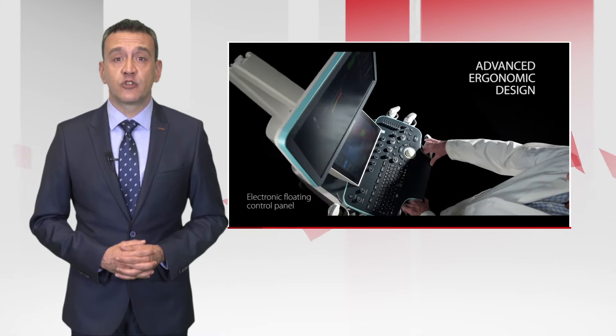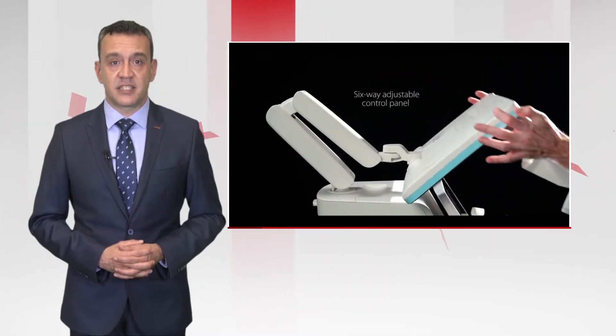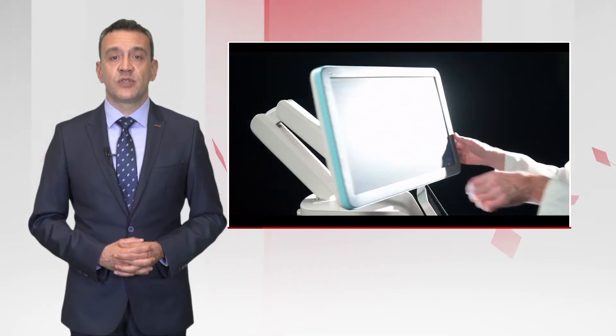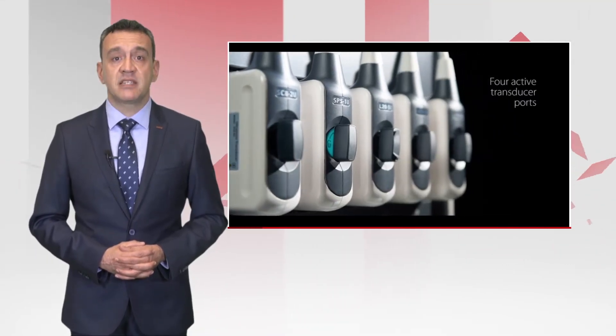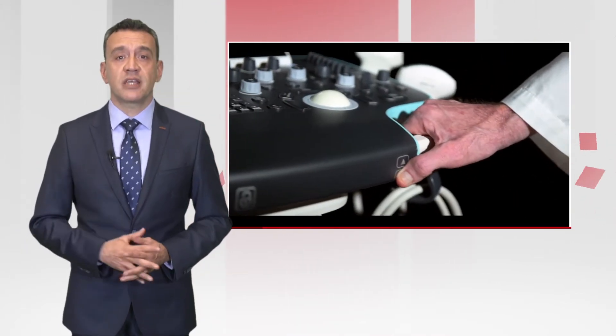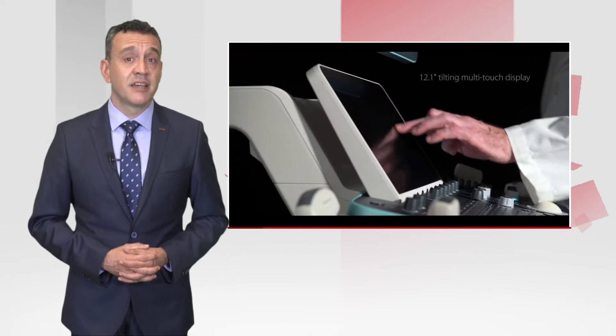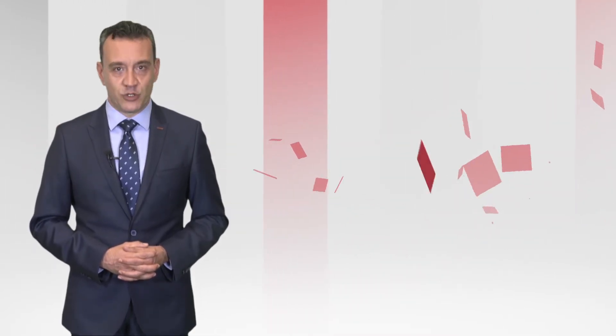You always wanted an ergonomic design that allows you to scan comfortably and with speed. We delivered with state-of-the-art electronic position adjustment, pin-less transducer sockets, gesture-based operation technology, and a fast hybrid hard disk. Working with the system has never been so effortless.